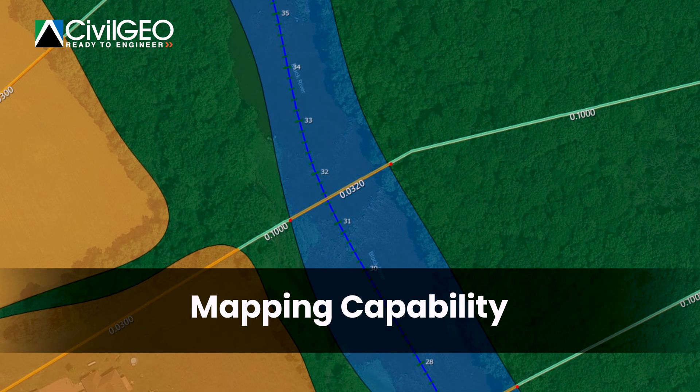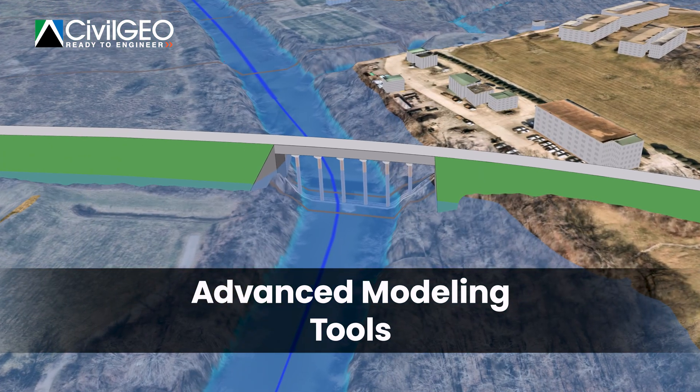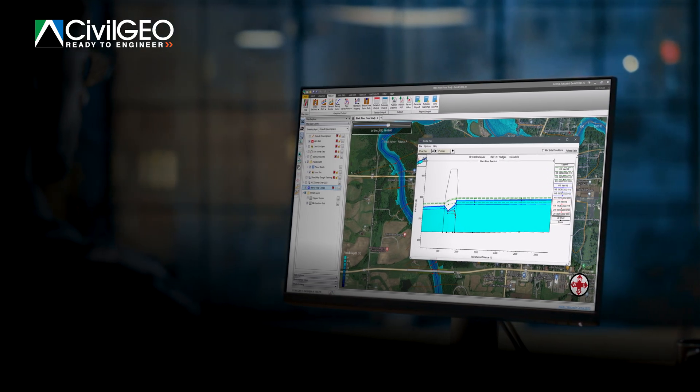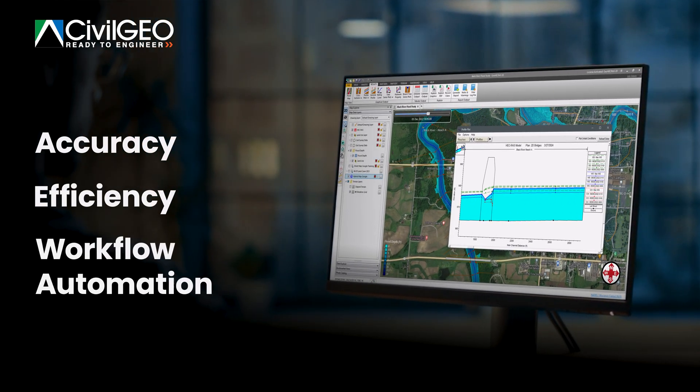GEOHECRAS offers a comprehensive suite of mapping capabilities combined with the most advanced modeling tools available. Our software gives the most discerning engineering teams a clear edge, providing accuracy, efficiency, and workflow automation.